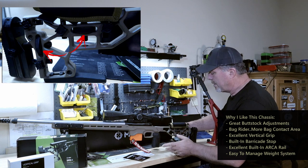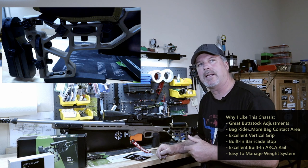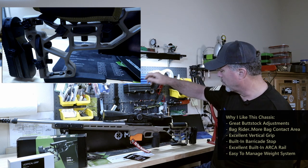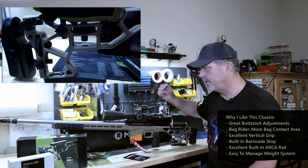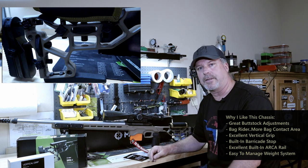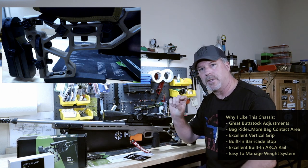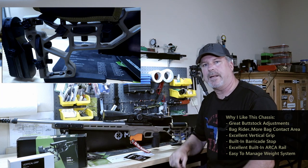One big challenge with the Manners TCS was that for $1,800, they didn't give you a little adjustment knob — just a hex screw, and that didn't hold it very well. Then I had to spend another $20 for a tactile knob like the one this chassis has.